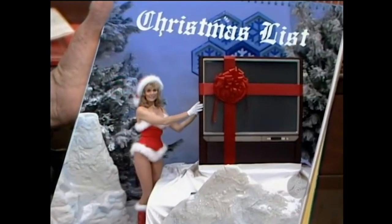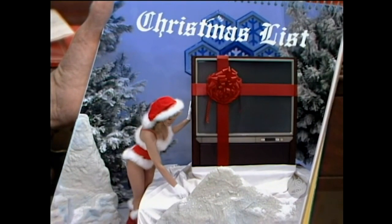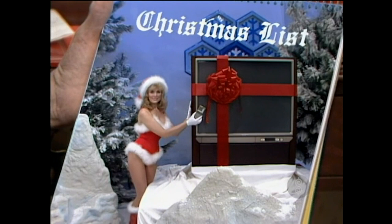A rear-screen video scope projection TV with a 46-inch screen measured diagonally. This Sony TV has the matrix sound system, remote control, and is cable adaptable.